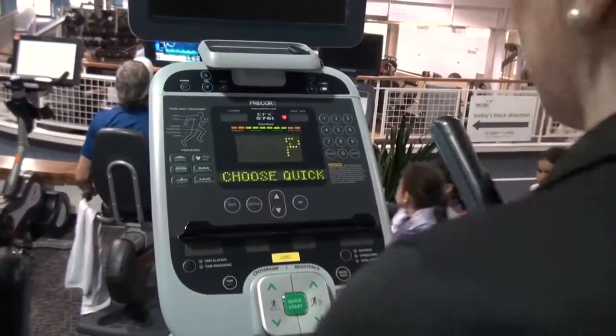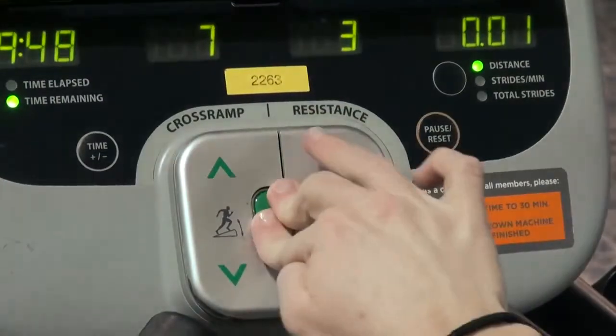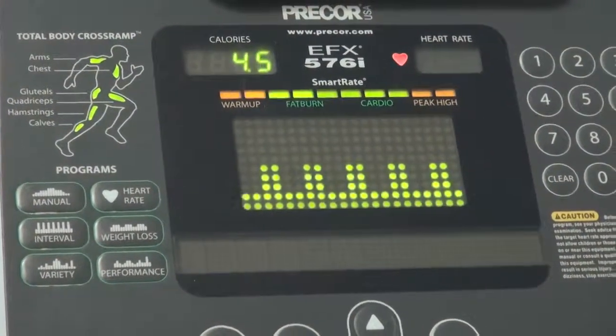If you're heading to the gym and trying to get in shape, there are endless options to choose from. So what machines really work best when it comes to getting a good cardiac workout? Dr. Matthew Panzarella says it depends on the person.